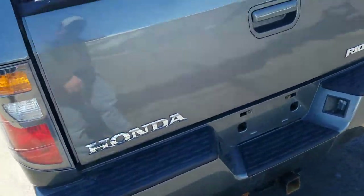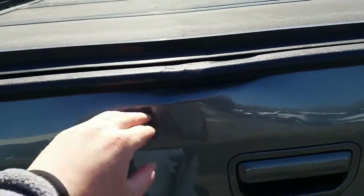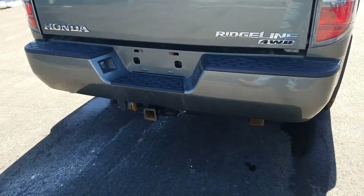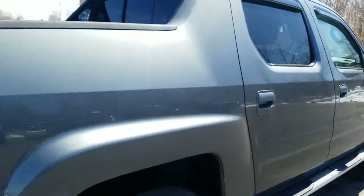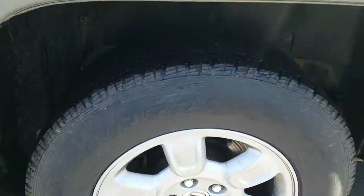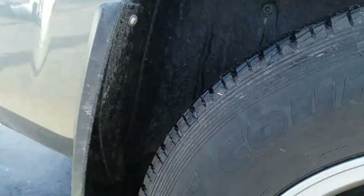Moving to the tailgate of the vehicle — there is a little bit of a ding, looks like something came down and banged up against that. There is also the tonneau cover right there. The passenger side exterior is in good condition, though there is a little bit of bubbling starting right there and some bubbling starting right here as well, right in front of the wheel well.